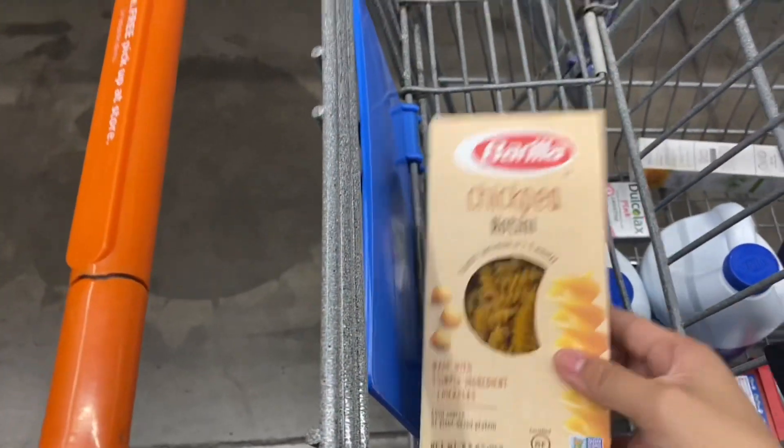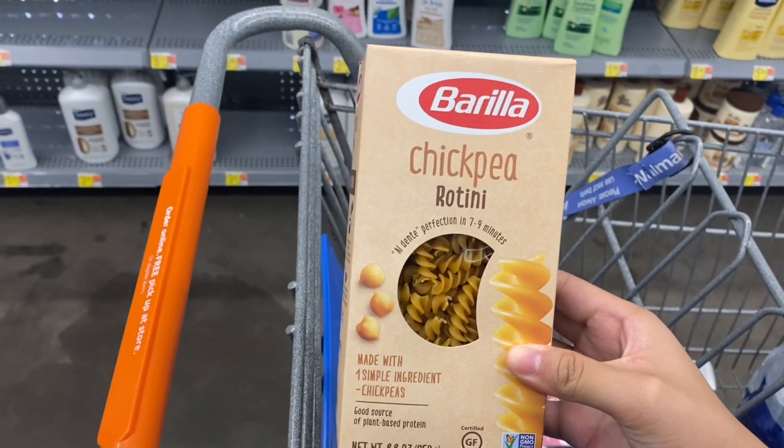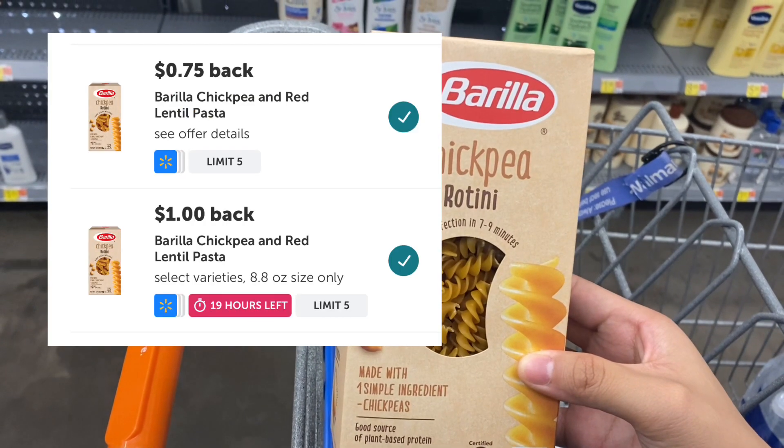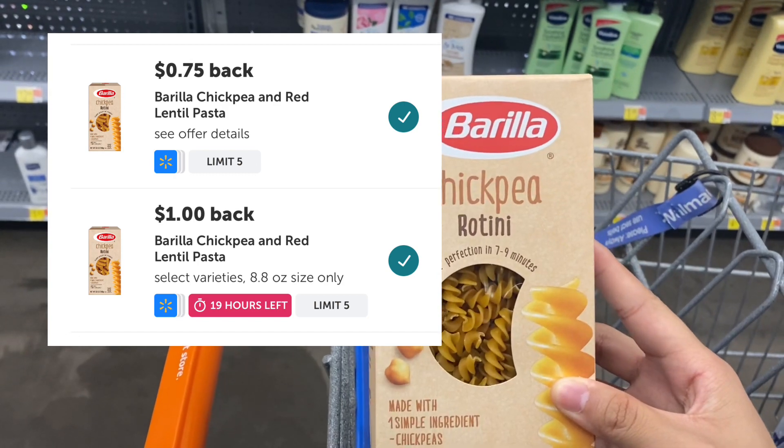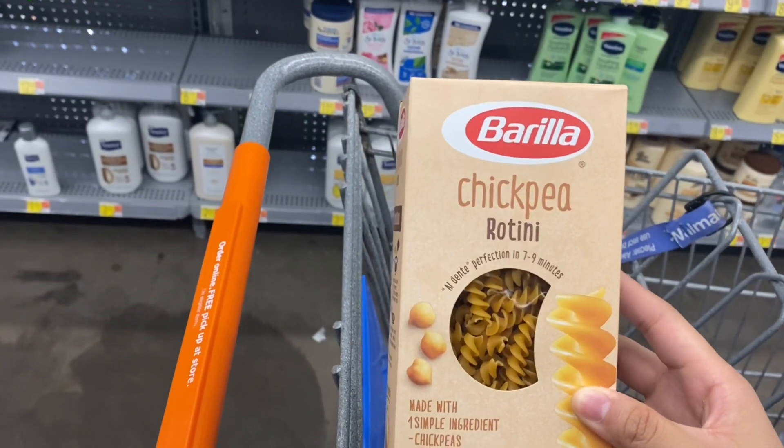The Barilla chickpea pasta is $2.48. On Ibotta there's a $1 offer plus a $0.75 offer also attaching, making it just $0.73 without any coupons.